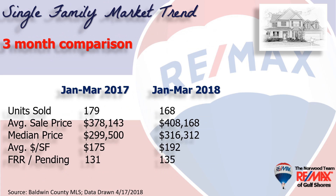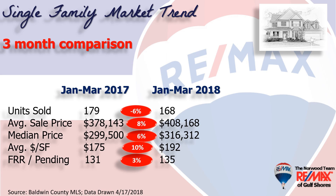This chart compares the first quarter of 2018 to the first quarter of 2017. Units sold were almost the same, down about 6% to 168 homes. The average sales price was up 8% to $408,000. The median price, meaning half the sales were above and half were below, stood at just over $316,000. The average dollars per square foot was up 10% to $192, with building costs rising. First right of refusals and pendings is how we measure demand, and it was almost identical to last year, with 135 homes marked that way in the MLS.